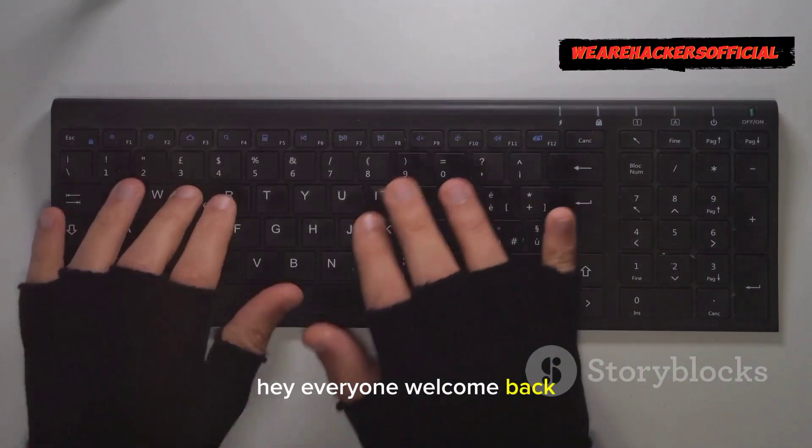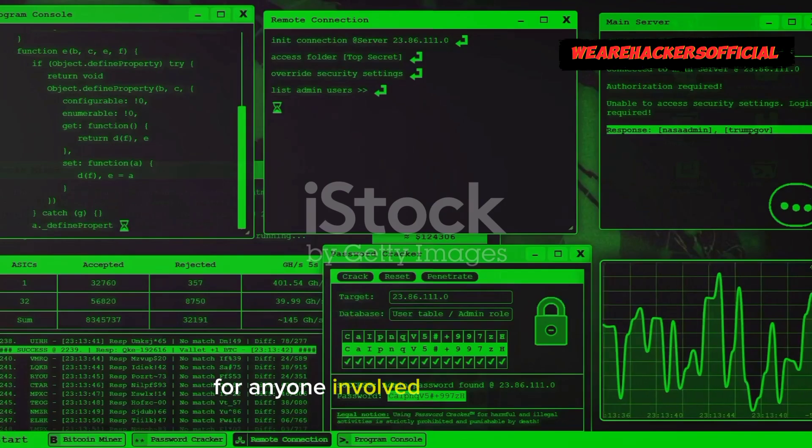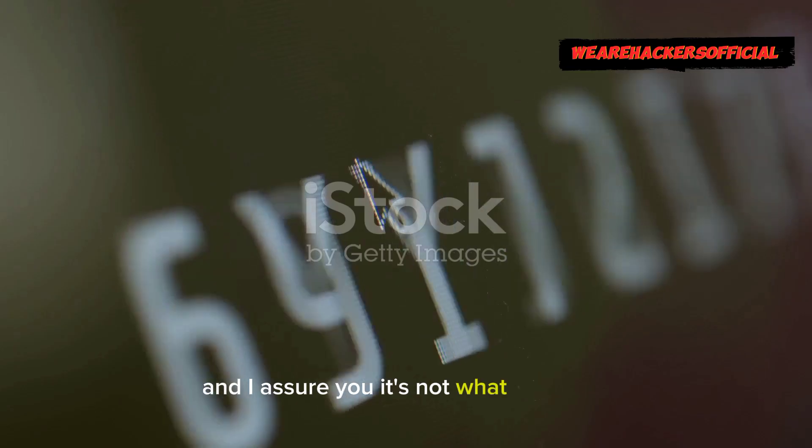Hey everyone, welcome back! Today I'm diving into something a little darker but super critical for anyone involved in cybersecurity. We're unpacking the real ways hackers steal your passwords, and I assure you it's not what you think.